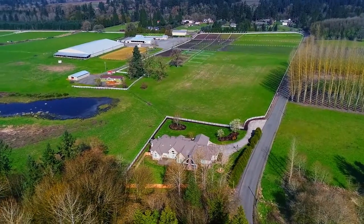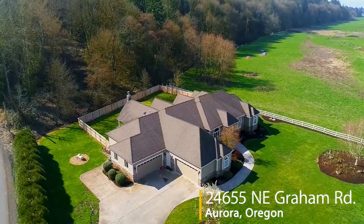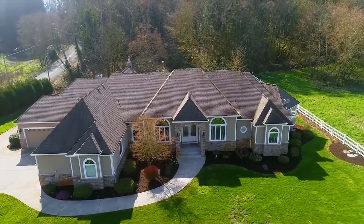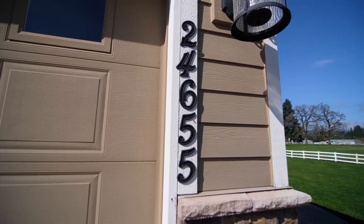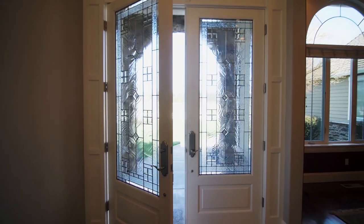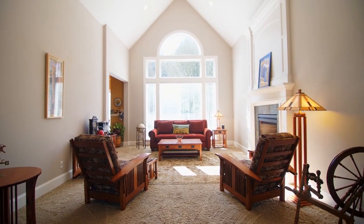Welcome to this beautiful main-level living, four-bedroom, three-and-a-half-bath custom home. The open concept design, with more than 4,500 square feet, provides ample room for entertaining.